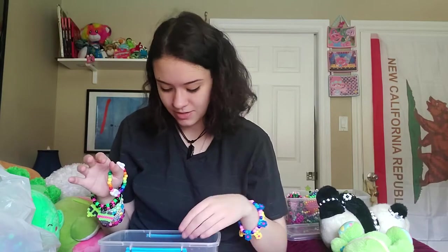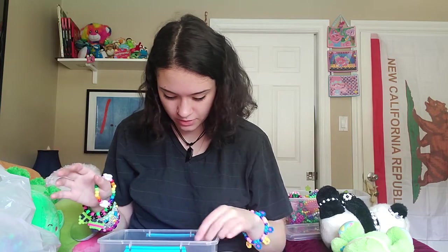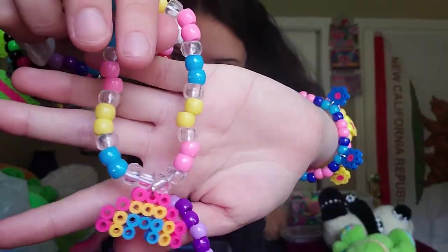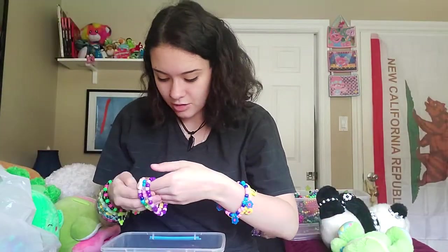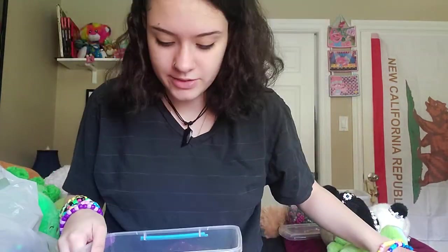These are all singles, but I promise we're going to get to the cuffs — I don't just make singles. I do make singles to trade though. Yeah, rainbow one, another rainbow one which I think is cute. And then this purple heart one, in case anybody really likes the color purple.